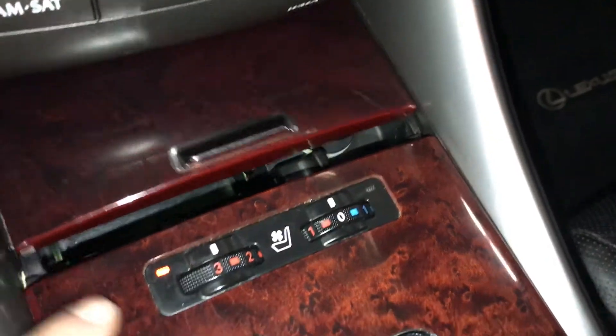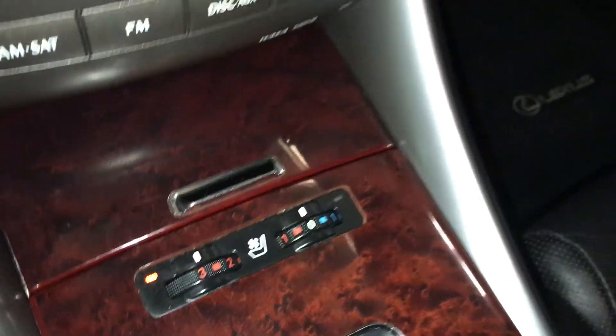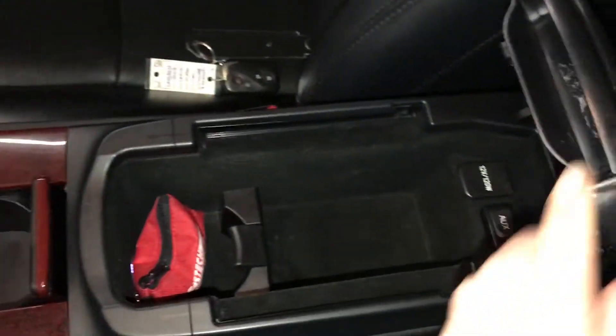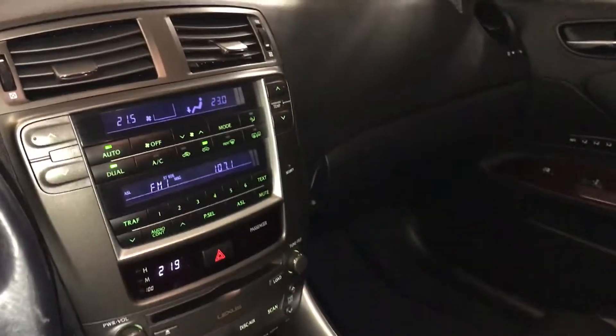Power outlets, heated and ventilated front seats with three settings, leather shift knob. Under your armrest, you'll find your power outlet, auxiliary inputs, and a lockable glove compartment.